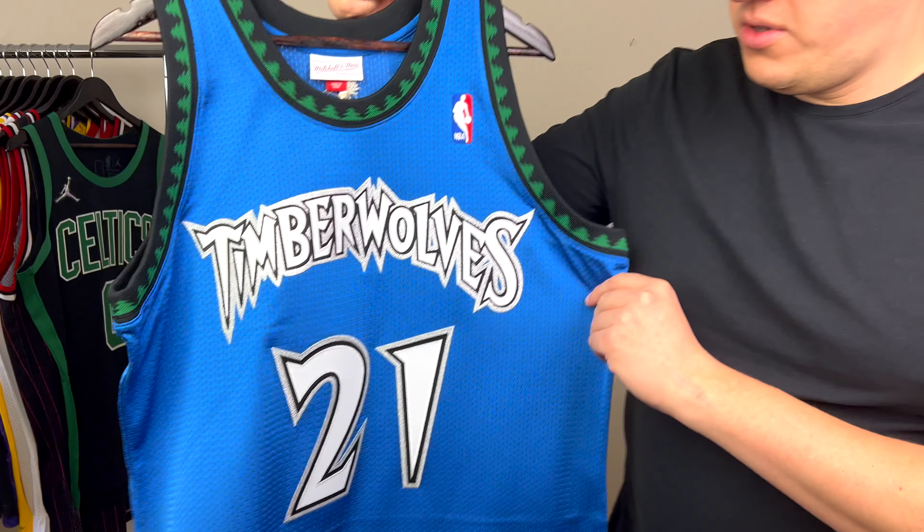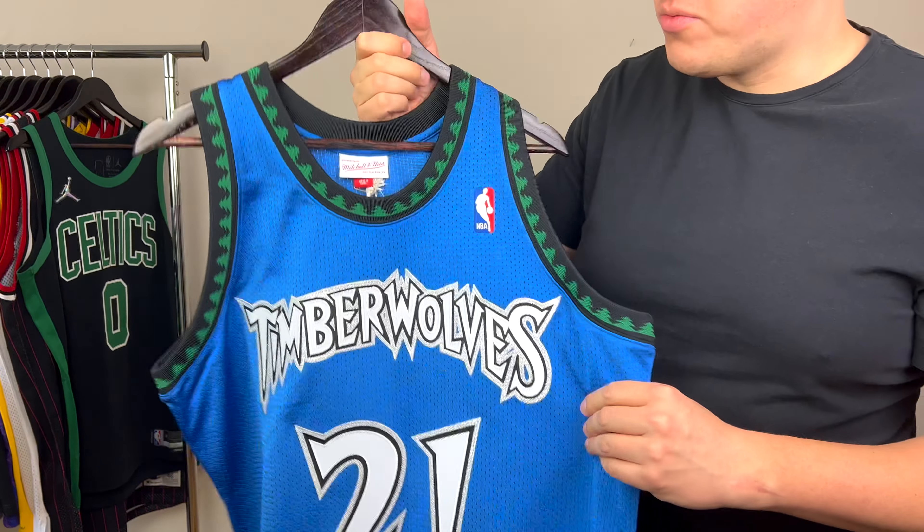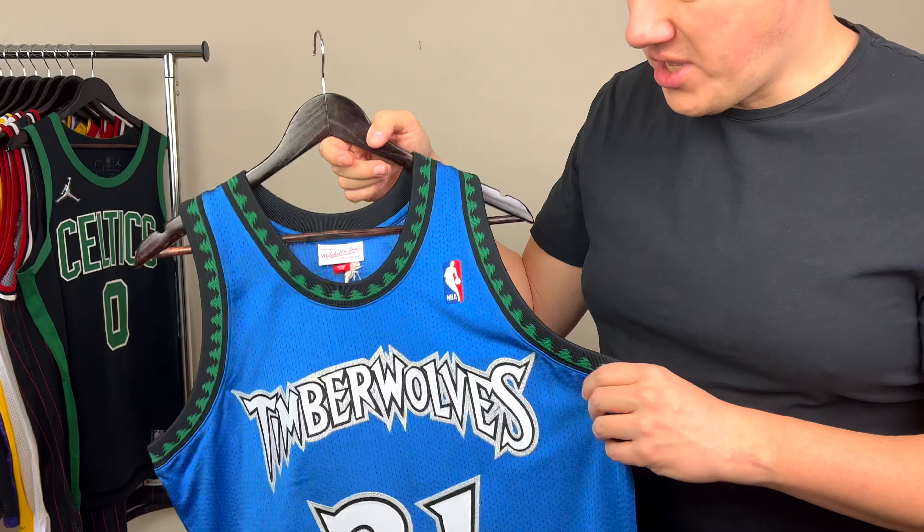So as you can see right now, I have this Kevin Garnett jersey, and I also have the black Timberwolves alternate jersey. I want to show you how the jersey looks with more details so you know what you're getting if you decide to purchase one for yourself. This is a beautiful, nostalgic moment for me personally.